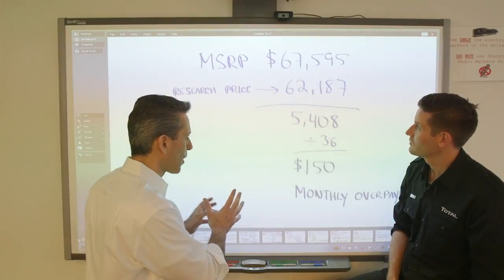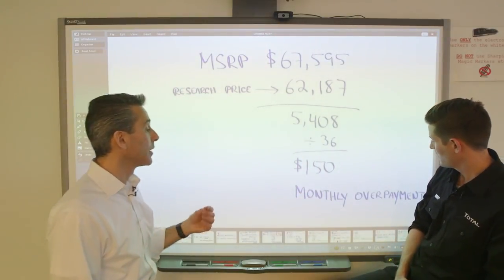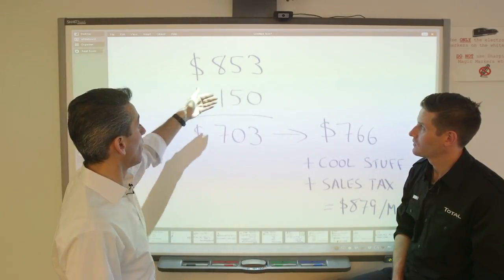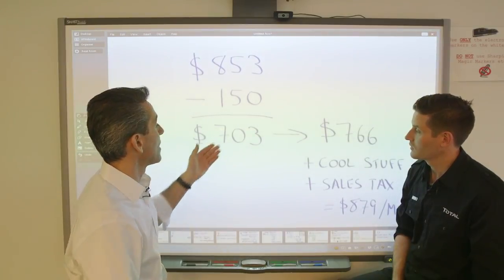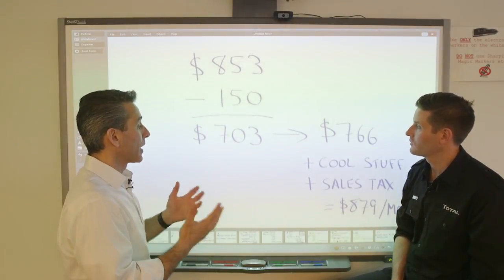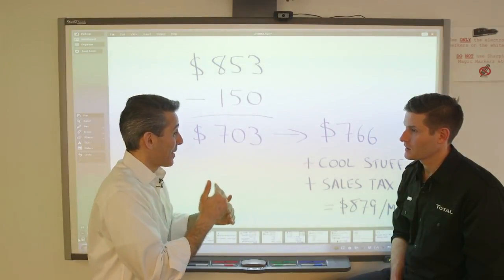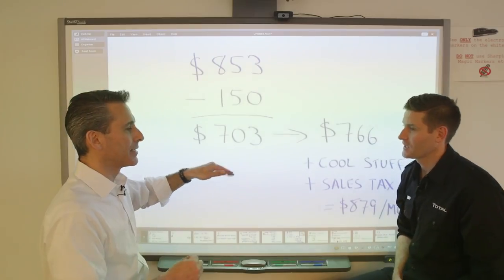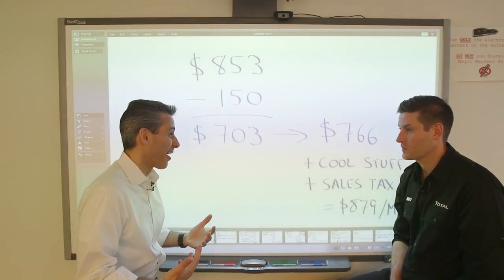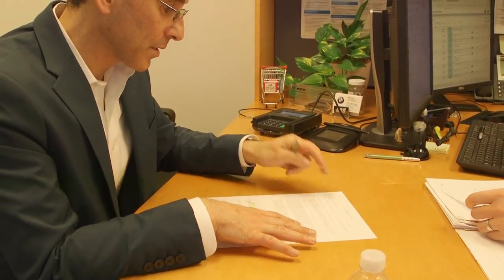So I took my real advertised price of $853 a month. I take my discount of $5,400, divide it by 36 months, and get $150 — the monthly overpayment difference. I take the advertised sticker-price deal of $853, subtract the $150 monthly discount, and arrive at a $703 monthly payment — which is realistically what you can get that car for if you negotiate. That was my starting point in conversations with them. Once I established that as my deal, I could say I want to add a couple of performance or convenience items. So my $703 car went to $766, and then I added sales tax and landed at $879 a month — a no-money-down deal where I just give them the first payment and some license plates.